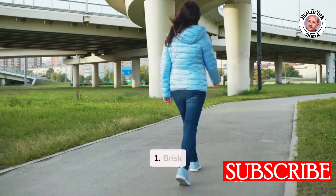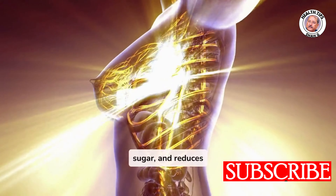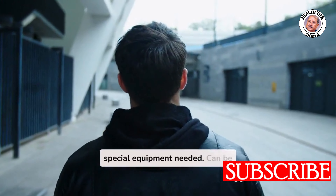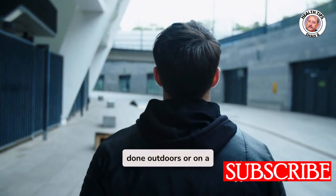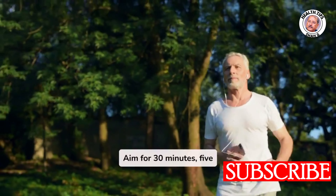One: Brisk Walking. Benefits: improves heart health, lowers blood sugar, and reduces stress. Requirements: no special equipment needed, can be done outdoors or on a treadmill. Recommendation: aim for 30 minutes, 5 days a week.